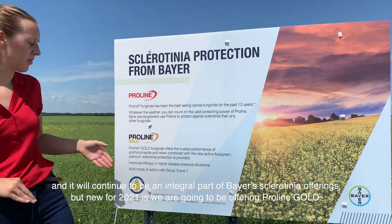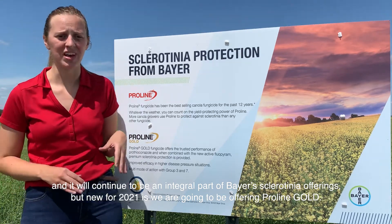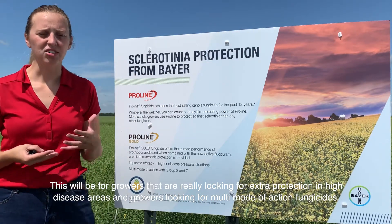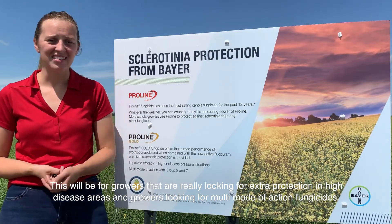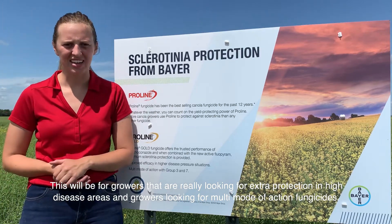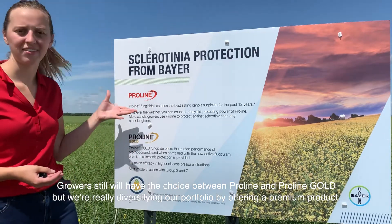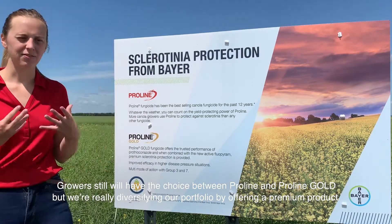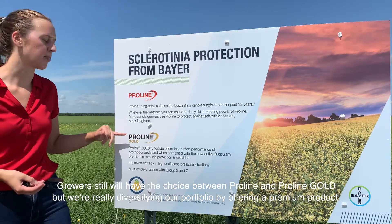But new for 2021, we're going to be offering ProLine Gold. This will be for growers that are really looking for extra protection in high disease areas and for growers looking for a multi-mode of action fungicide. Growers still will have the choice between ProLine and ProLine Gold, but we really hope to diversify our portfolio by offering a premium product.